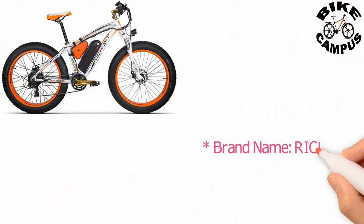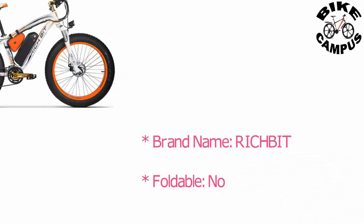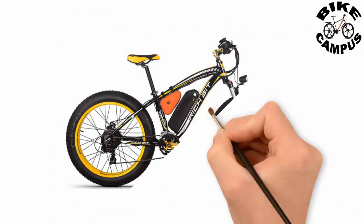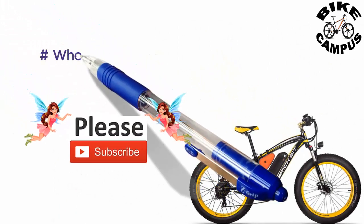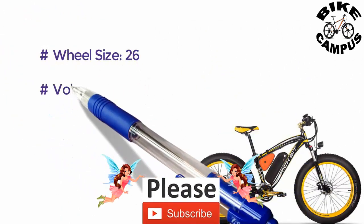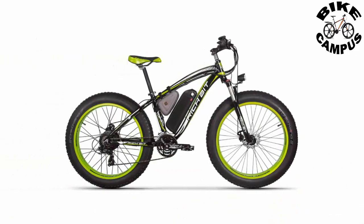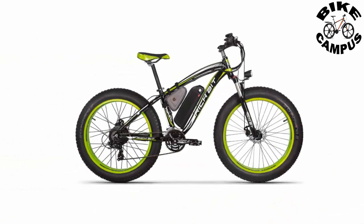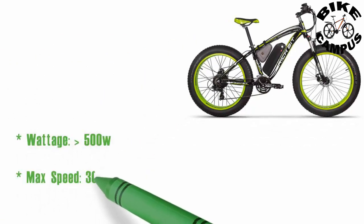Brand name: Richbit. Foldable: No. Wheel size: 26. Voltage: 48V. Wattage: 500W. Max speed: 30-50 km per hour.